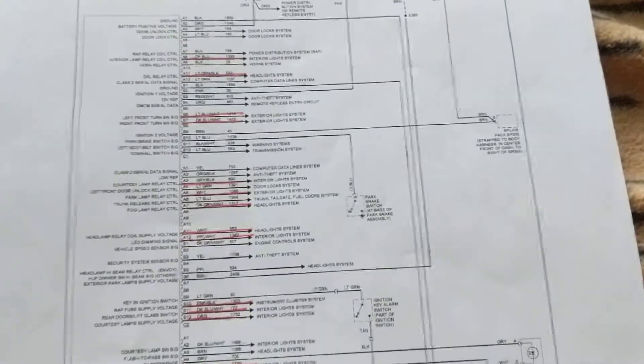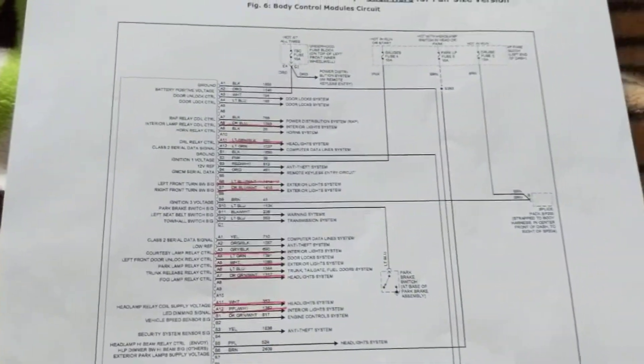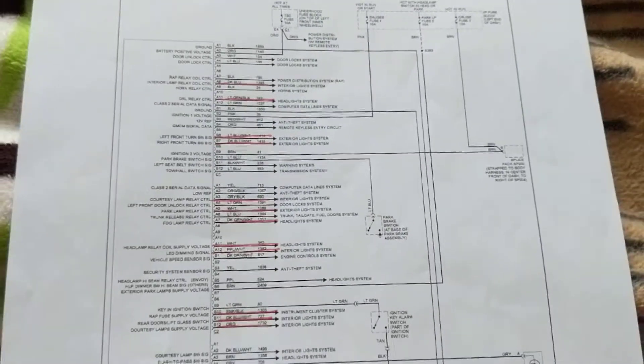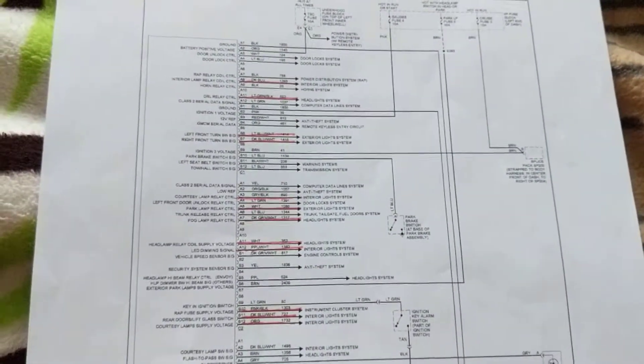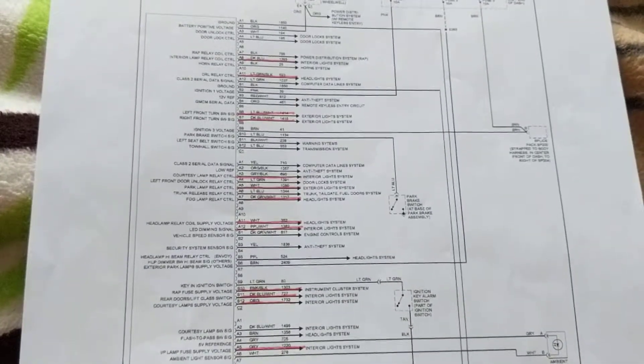Hello again everyone, and today we're going to focus on a body control module. What's the difference between a body control module and the PCM or the ECM of the car, which is the computer?